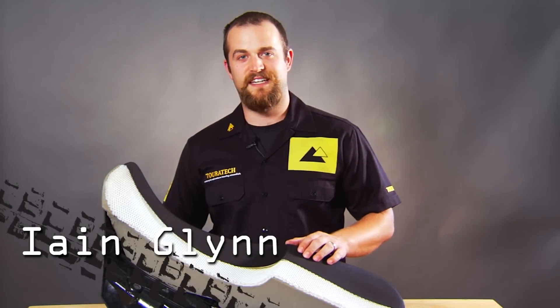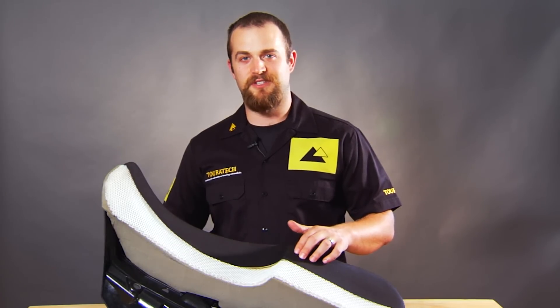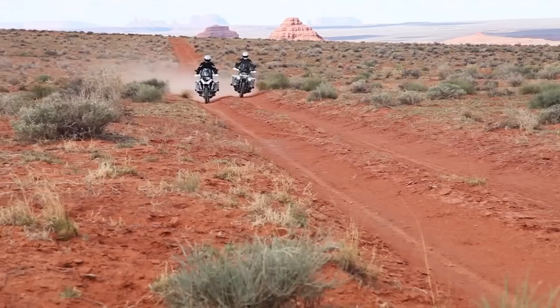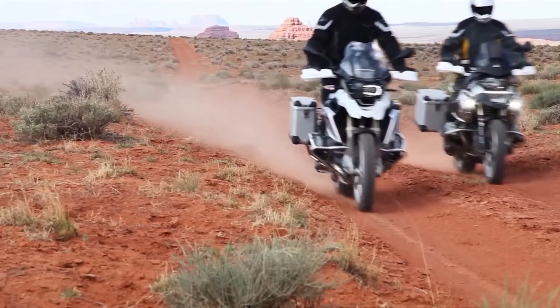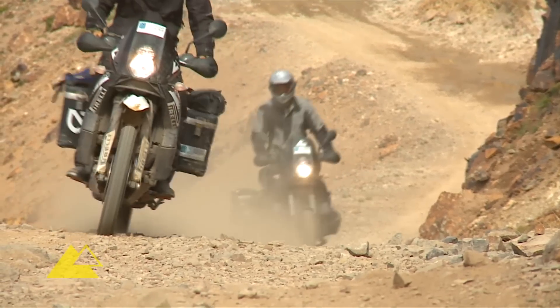Turrotec's dry ride breathable seat technology was actually developed for Dakar rally racers many years ago, because the sweat and moisture coming off a person's body was getting captured against the seat and staying inside their riding gear and up against their skin, creating a lot of discomfort. Turrotec's patented dry ride technology is made up of three different components.